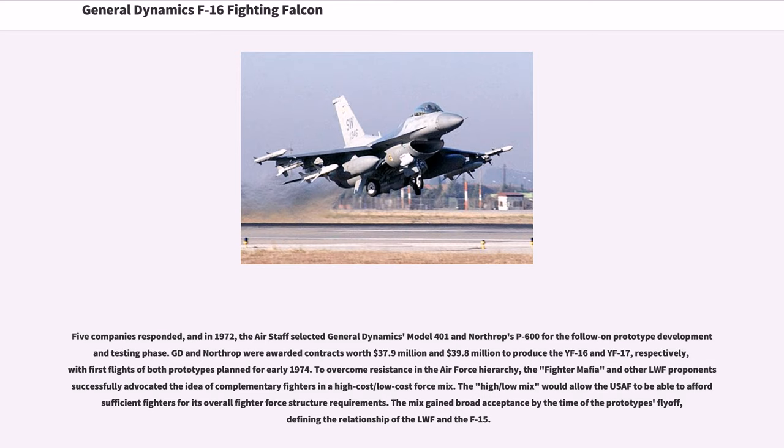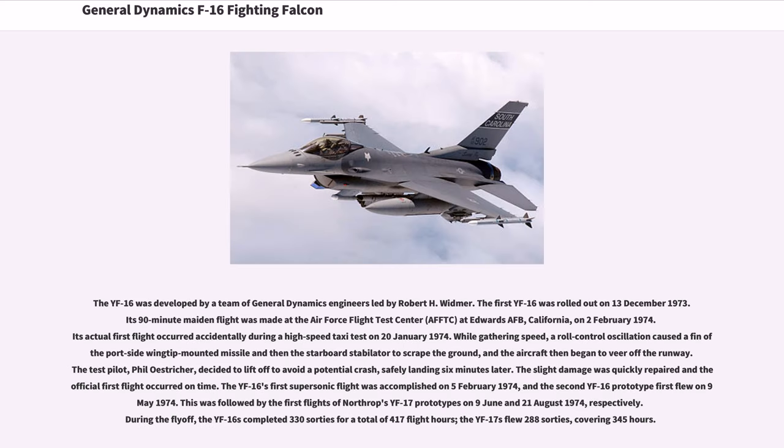To overcome resistance in the Air Force hierarchy, the Fighter Mafia and other LWF proponents successfully advocated the idea of complementary fighters in a high-cost/low-cost force mix, which would allow the USAF to afford sufficient fighters for its overall requirements. The mix gained broad acceptance by the time of the prototype's fly-off. The YF-16 was developed by a team of General Dynamics engineers led by Robert H. Widmer. The first YF-16 was rolled out on December 13, 1973.